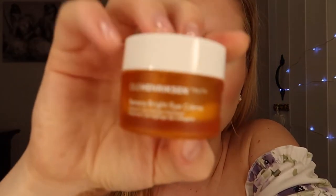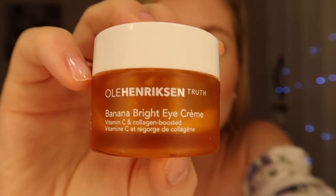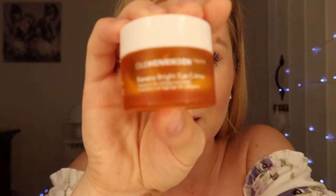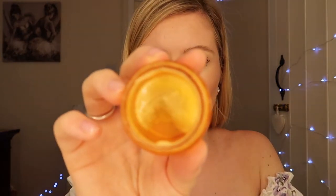Then I go in with — let me tell you about this product. This is the Banana Bright Eye Cream. It's unbelievable. I used to suffer with quite purple, dark parts under my eyes just underneath here, and this has been my saving grace. It really honestly does brighten up underneath the eyes. It's gorgeous — just a little cream and it smells citrusy, smells like oranges, which is always a good thing.